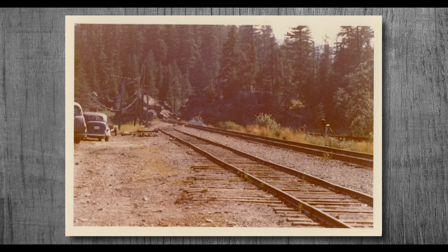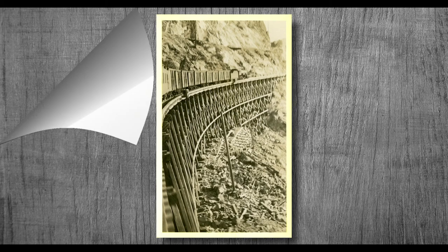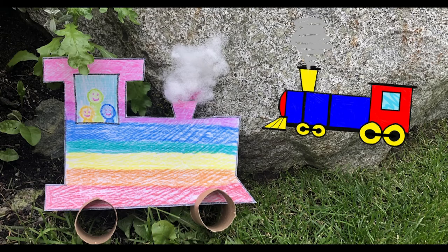The introduction of the Pacific Great Eastern Railway helped to jumpstart Alta Lake and bring some of the first tourists to Whistler. Without it, Whistler would not be the same today. Now, let's move on and make our trains.